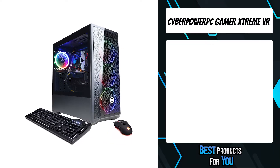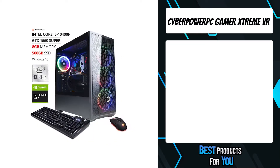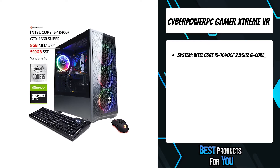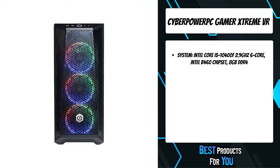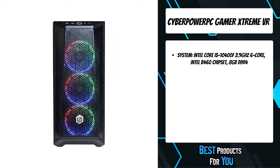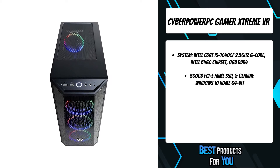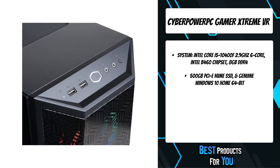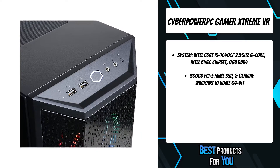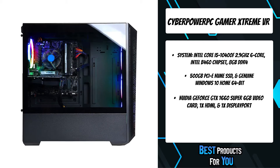The fifth product on the list is the CyberPowerPC Gamer Xtreme VR. The CyberPowerPC Gamer Xtreme VR is optimized for gaming and is also VR-ready. The Intel CPU and high-performance GPU gives the computer the raw power it needs to function at a high level. The high-speed memory and large hard drive gives the CyberPowerPC Gamer Xtreme VR all the space needed to only focus on gaming.